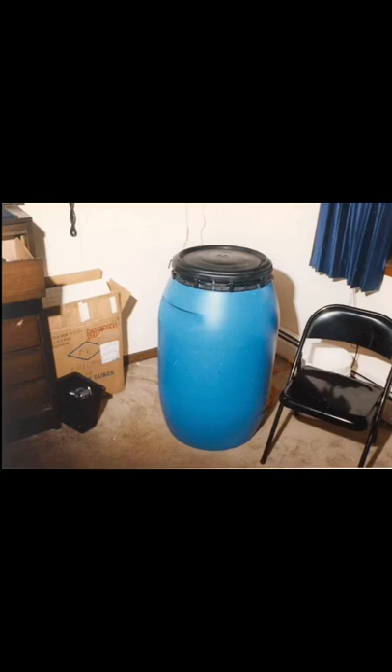But it gets worse. Multiple neighbors were complaining about a very bad smell, and it turned out it was caused by Jeffrey Dahmer. He had a body in this bin, dissolving in acid. This is extremely disturbing, and it kind of reminds me of the movie Megan is Missing.